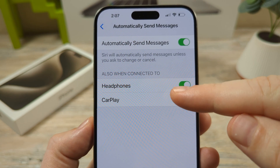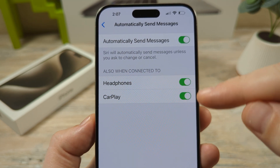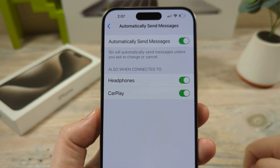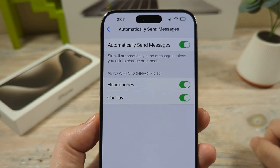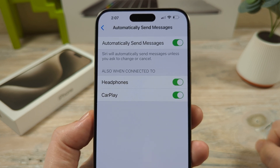That's going to ask you if you want to send messages with your headphones or while using CarPlay. You can toggle either one of those on or off, whichever you prefer. Once you have that set, you will no longer get that pop-up confirmation of Siri asking if you want to send a message.